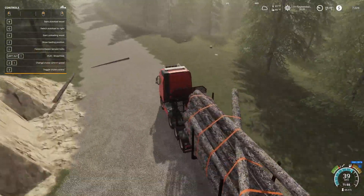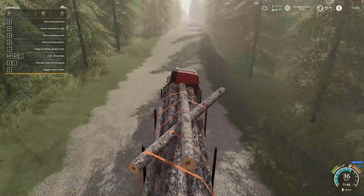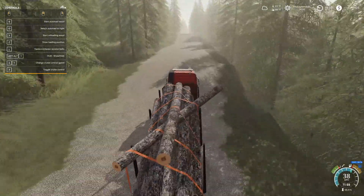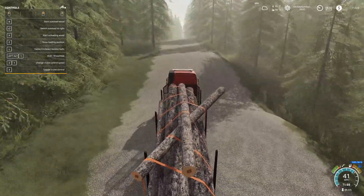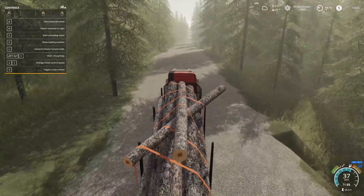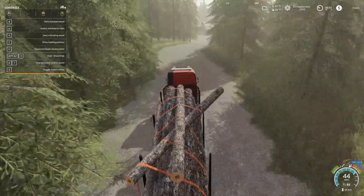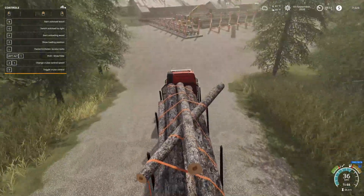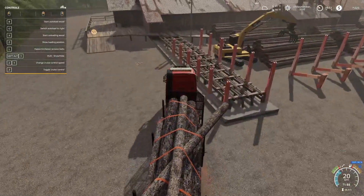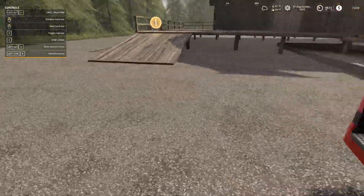I made that road wide enough for anything to get down to the scrap yard, sell point, and the wood chipper. The wood chipper is not there to make wood chips and sell at the sawmill — that's definitely not worth it at all. You're better off selling the logs. The wood chipper is just there to make wood chips for the carton factory, maybe in the future if the farm is doing really well and I just want to do something different.